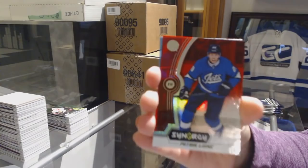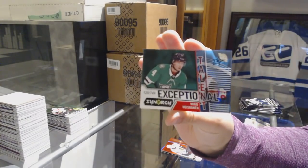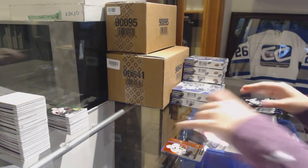Red Patrick Laine for the Winnipeg Jets. Number to 749 Exceptional Talent of Miro Heiskanen for the Stars. And a blue of Taylor Hall for the New Jersey Devils.